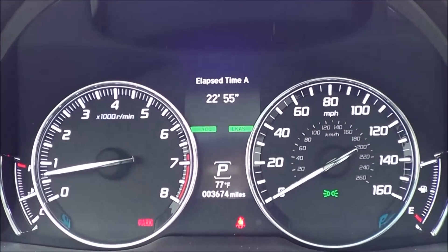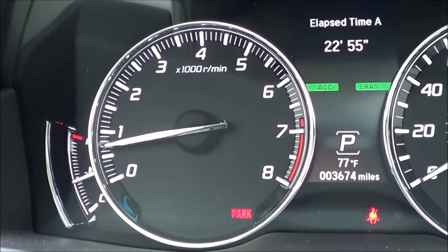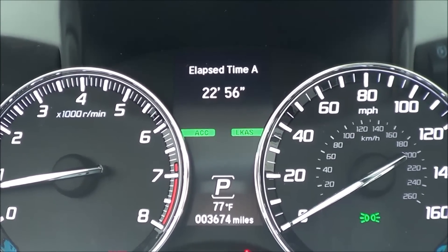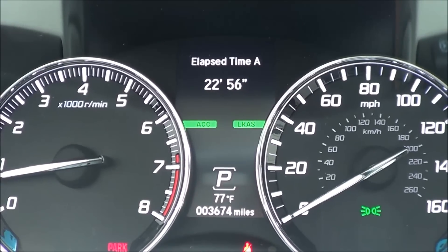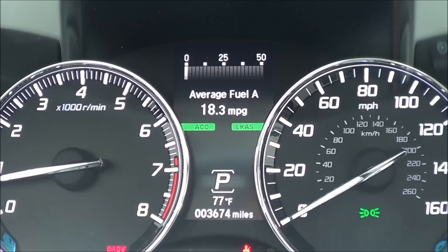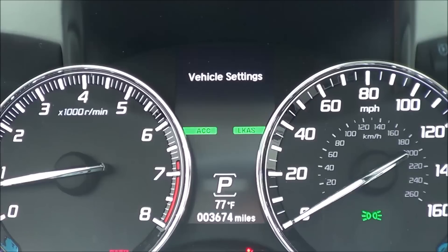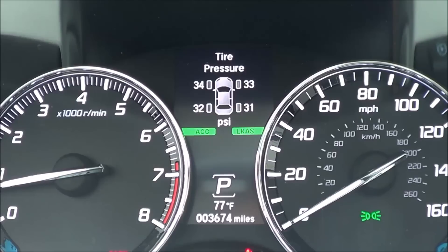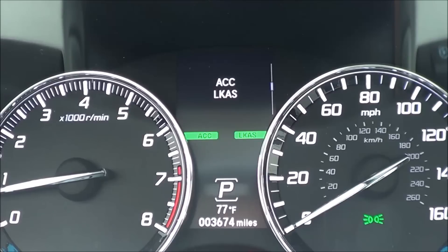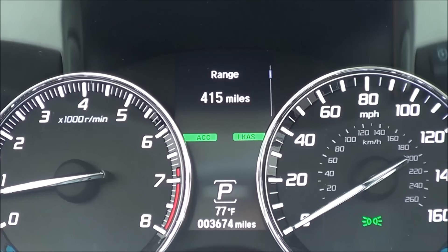Coming to the gauges, they're pretty nice overall — you have your speedometer with a bold, crisp, and clear font, and your RPM gauge. The center screen shows vehicle information including what gear you're in, exterior temperature readout, and trip odometer. It also gives you your fuel range, average fuel economy, tire pressure monitoring, oil life percentage, a compass, adaptive cruise control and lane keeping assist status, average speed, elapsed time, and various other information.